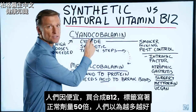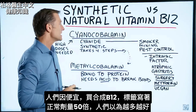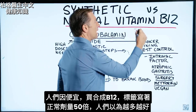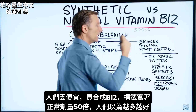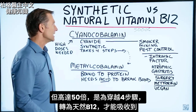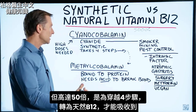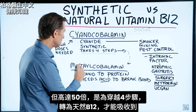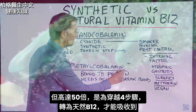The main reason people get the synthetic version is it's incredibly cheap, and on the label it'll sometimes say 5,000% of normal, and people think more is better. The reason why it's 5,000% is that it takes so much of it to be absorbed — it takes four steps for it to convert before it can be absorbed.